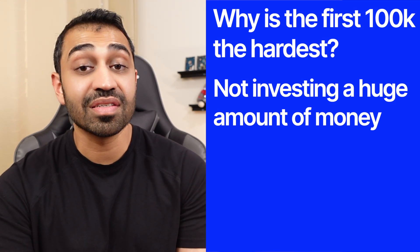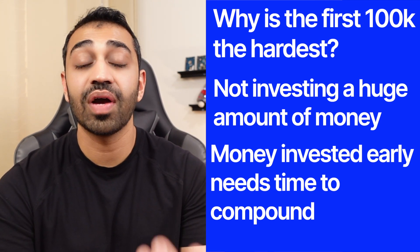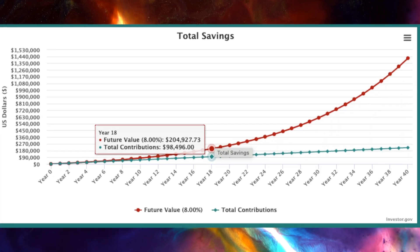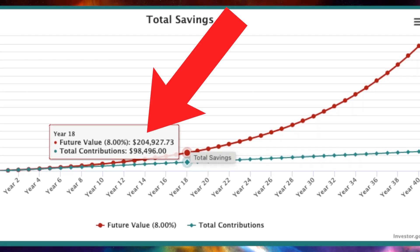Second, when you start investing, the first dollars you put in don't have a lot of time in the market to actually start compounding, and initially most of the money you accumulate will actually be from money you contribute, not actual gains. It's easier to get to your second $100,000 because you already have your first $100,000 working for you. In our example, it took 12 years to get to $100,000, but just six years later — or half the time — the portfolio was worth around $200,000.